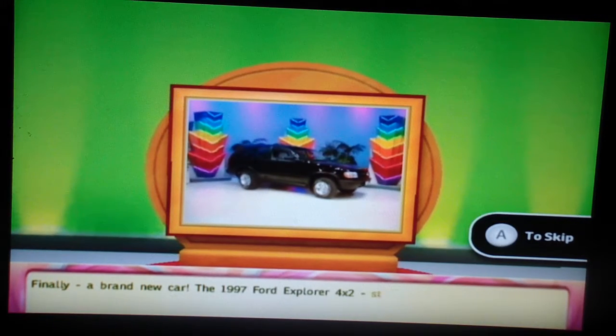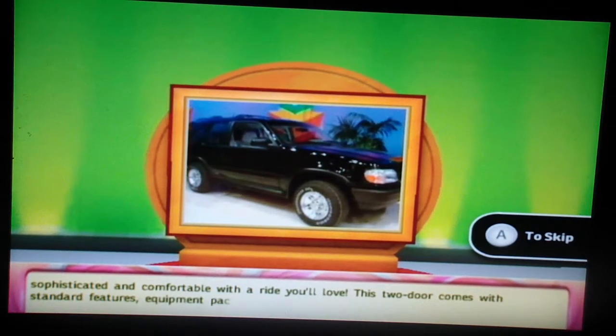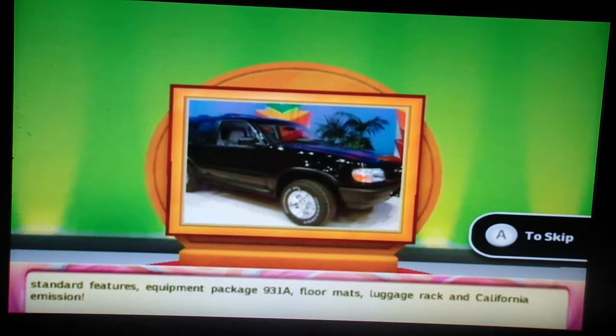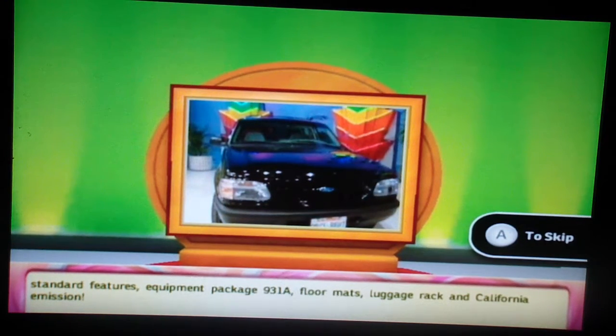Finally, a brand new car! The 1997 Ford Explorer 4x2 — style and a compact utility. Sophisticated and comfortable with a ride you'll love. This two-door comes with standard features, Equipment Package 931A: floormats, luggage rack and California Emission.